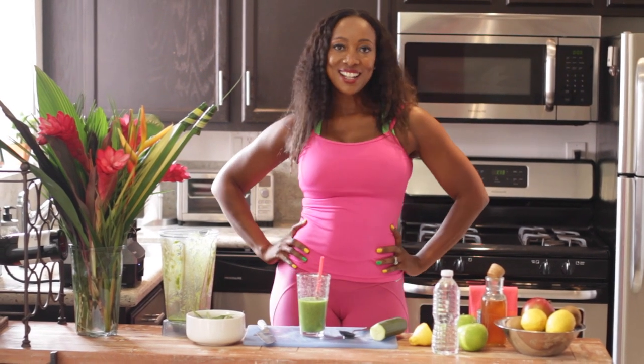Don't forget to check out my channel at TiffanyRothWorkouts.com. So come on, America — let's start living plus color.